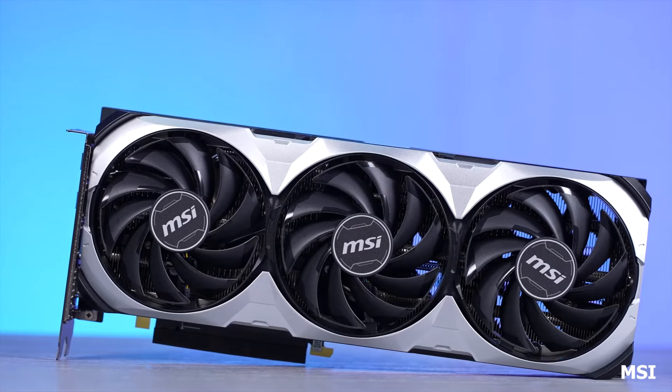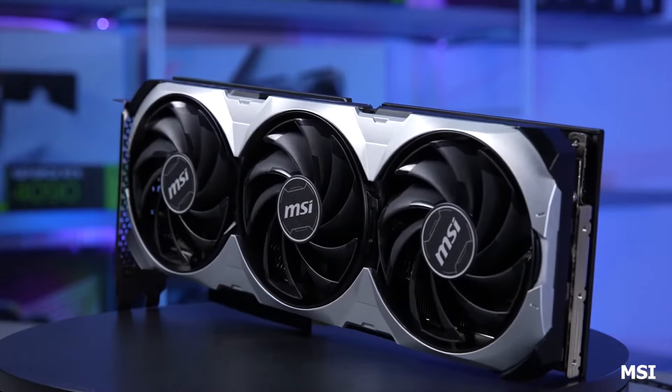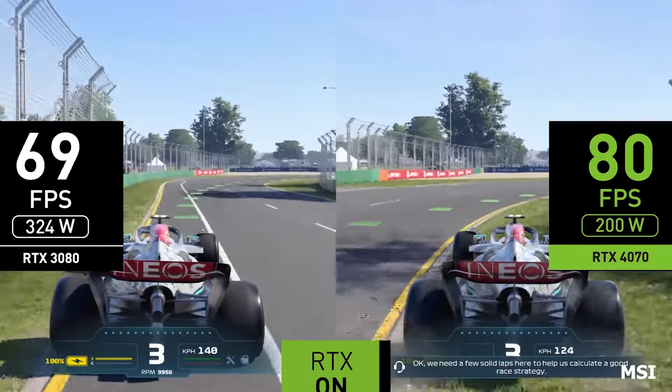Weaknesses: While well-rounded, it may not quite reach the peak performance of the ASUS Dual RTX 4070 Super. Additionally, its design might not be the most visually striking.